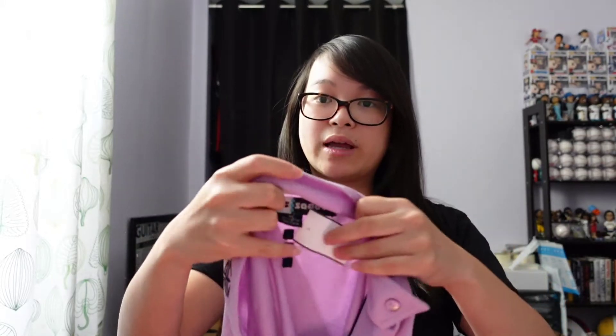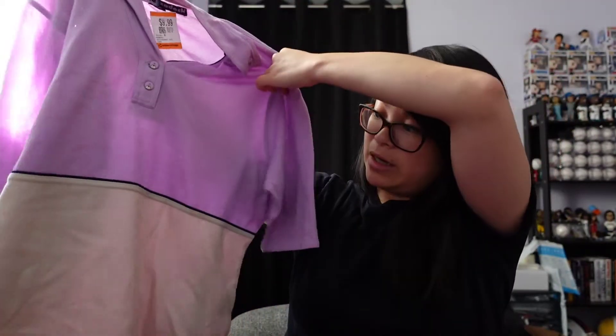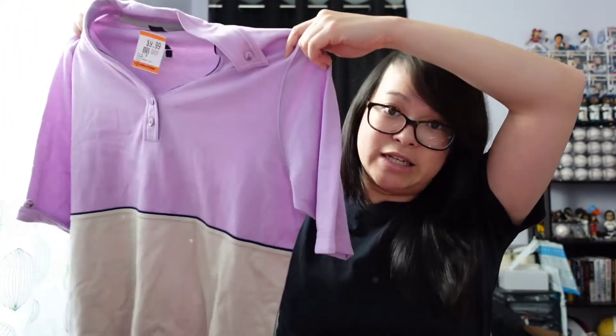This is the first time I've picked up this brand. It's called Jamie Sadoc and it's just this purple dual-toned short sleeve polo.